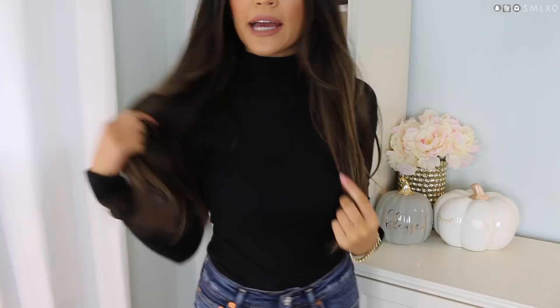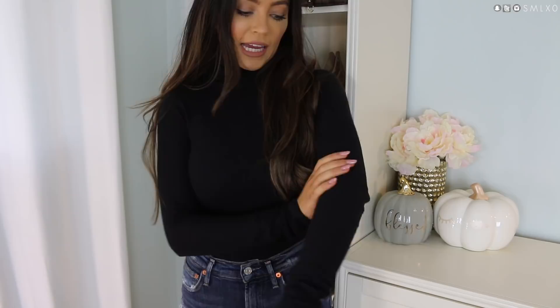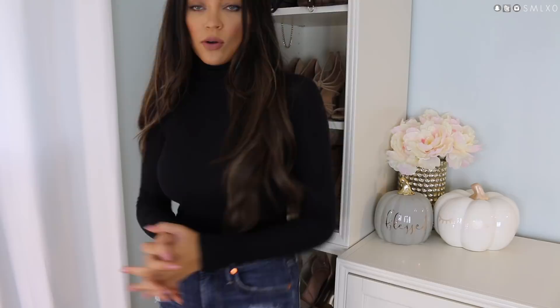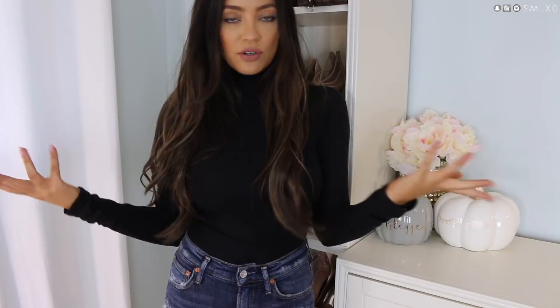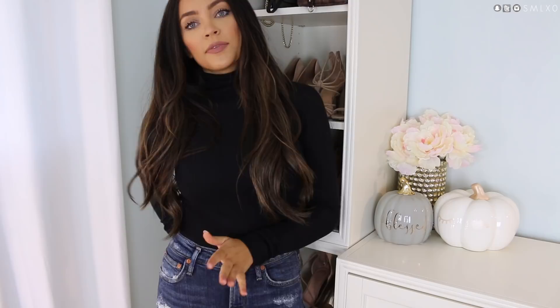Next up is this basic thermal turtleneck bodysuit. I feel like this is such a staple in a fall-winter wardrobe because you can wear it with high-waisted jeans, skirts, whatever — you can dress it up a million different ways and layer it up. It's not too thick or bulky and it'll keep me warm because it's a thermal knit material. It comes in other colors too. It's not a thong back, which is different from what I usually prefer, but you can't really see it anyway.